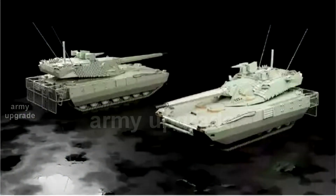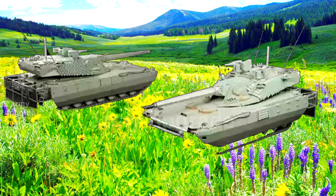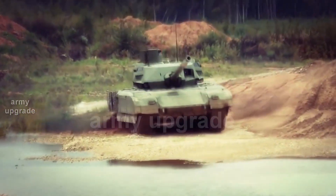The US decision to retire the legendary A-10 Thunderbolt II assault aircraft is covered at the link in the video. We hope that you liked the channel — do not forget to click on the subscribe button and ring the bell to keep abreast of our releases. See you on the Army Upgrade channel.